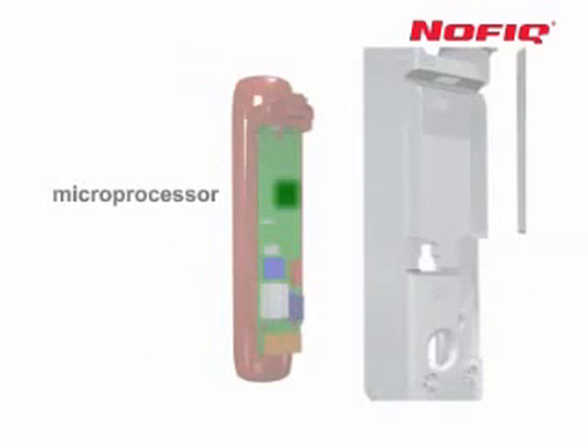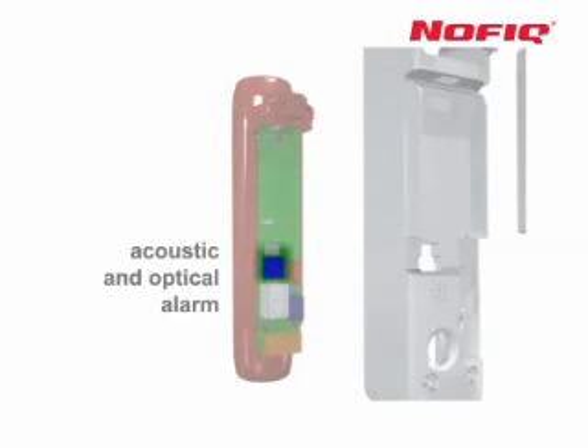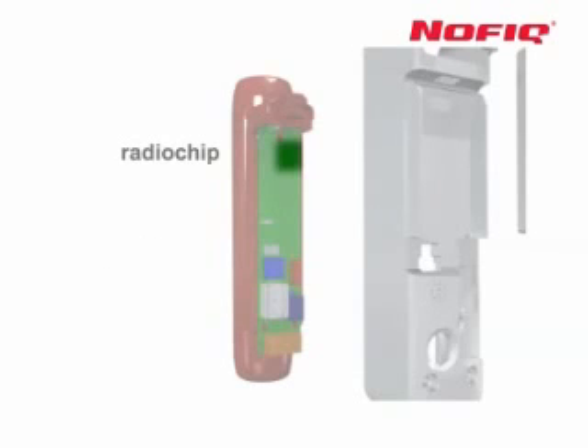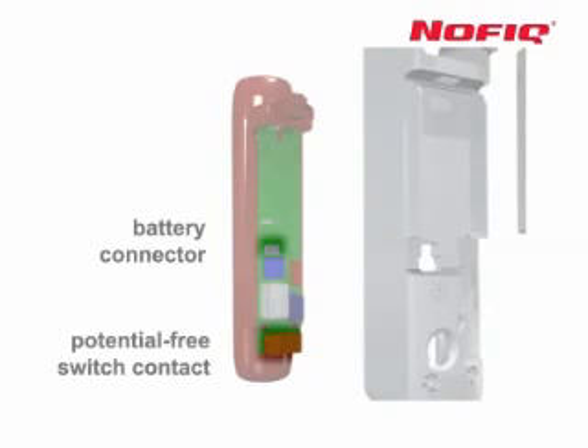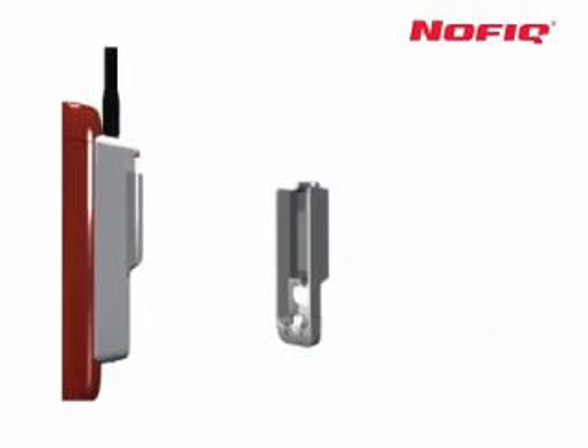These include a multifunctional stable microprocessor combined with a very fast and reliable multi-sensor, acoustic and optical alarms, a radio chip for seamless wireless communications, an independent power supply complete with connections for external controls and grid power, and of course a very effective fire extinguishing agent.